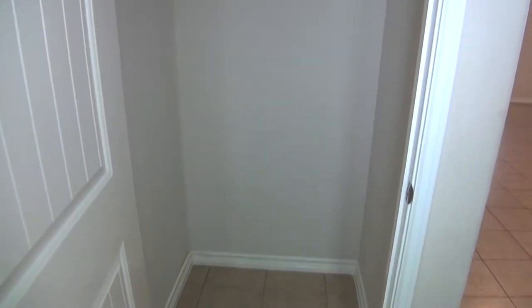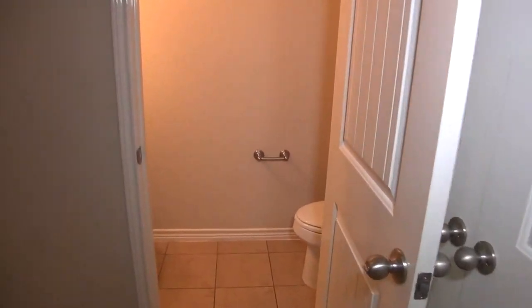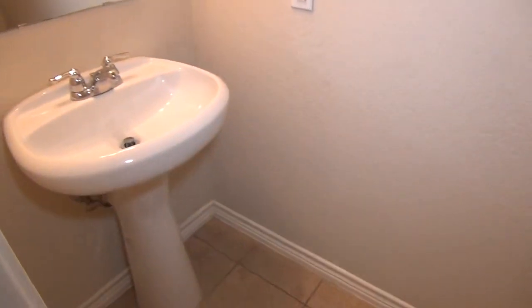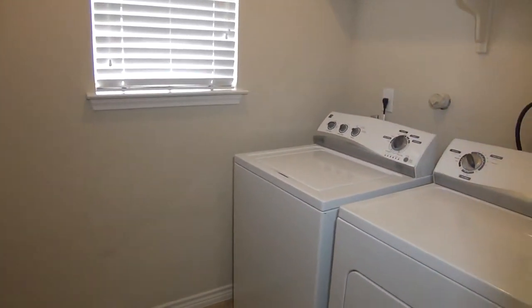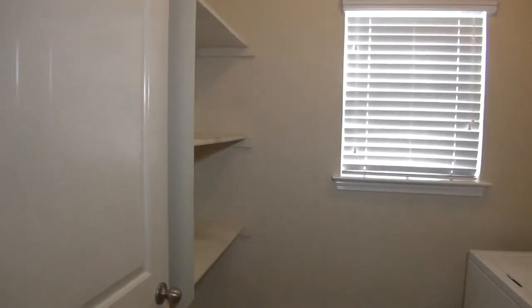Here is just a coat closet. That is the door to the garage — it does have a garage door opener. And then we have the half bath with your commode and pedestal sink. We have the utility room, and washer and dryer is included, along with some built-in shelves.